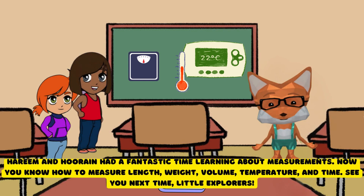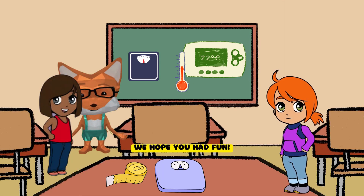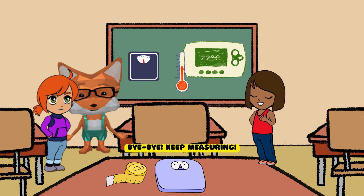Harim and Hurain had a fantastic time learning about measurements. Now you know how to measure length, weight, volume, temperature, and time. See you next time, little explorers. We hope you had fun. Bye-bye. Keep measuring.